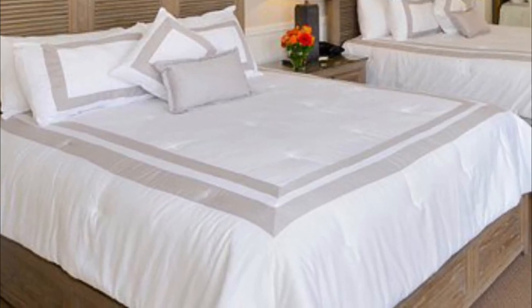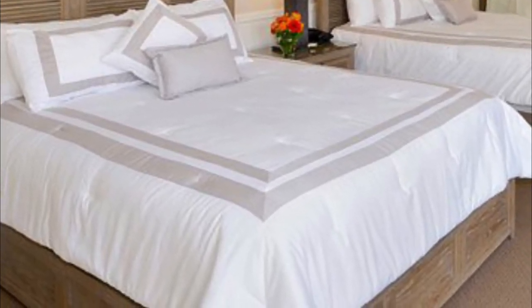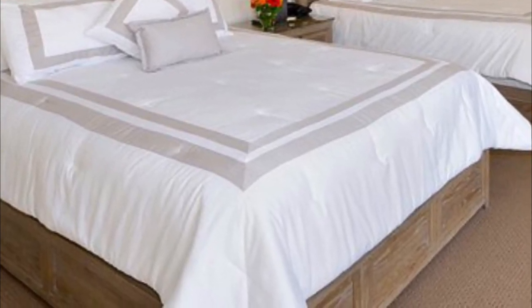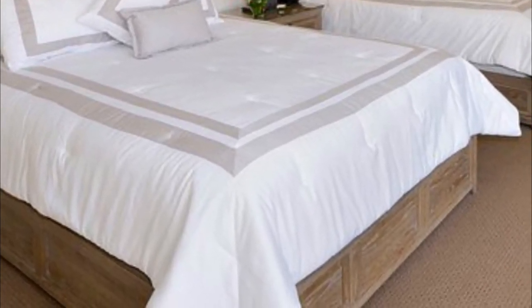A private entrance, cable TV, air conditioning, and an en-suite bathroom are featured in every room. Period furnishings and dark wood decor are featured throughout.